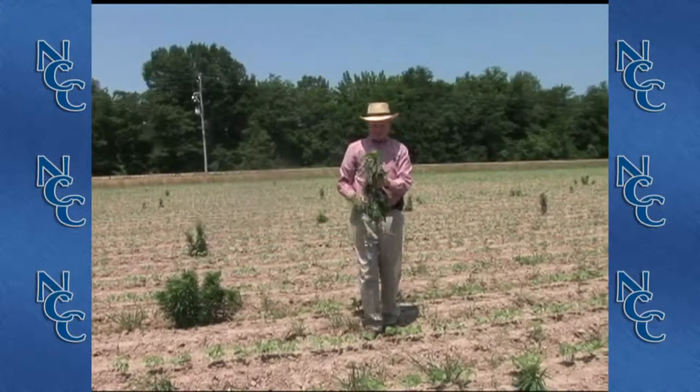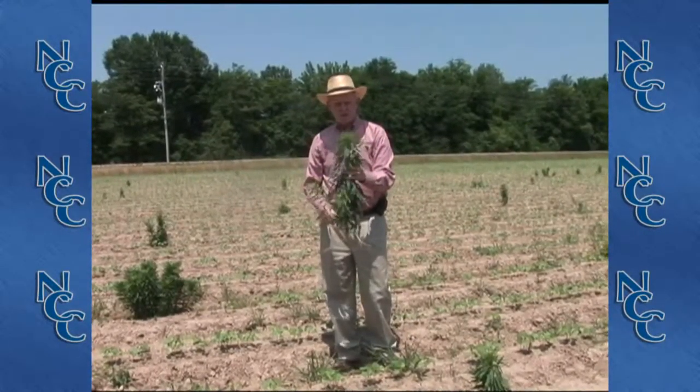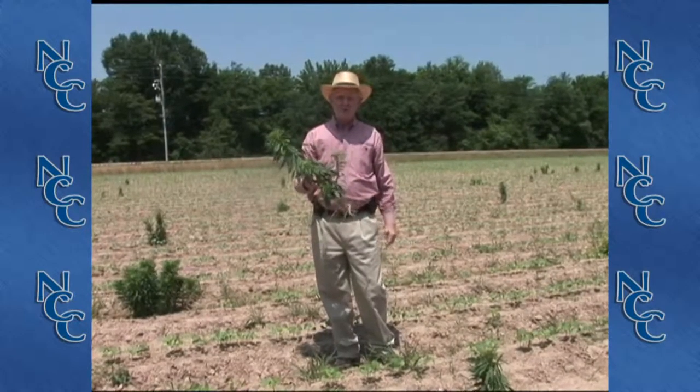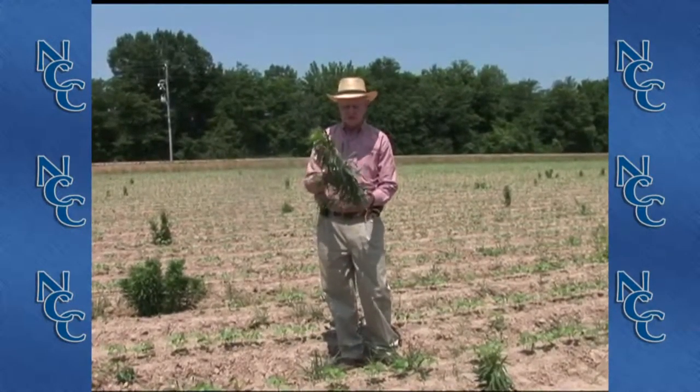We're here today to talk about horseweed biology and management. Horseweed is important to us because it's become resistant to many of the herbicides that we use, and it's causing us great consternation as we can see in this field.